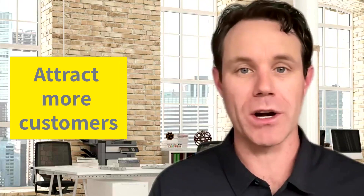Hey everyone, welcome back to our channel. Today we're diving into the world of local SEO by discussing the top five local SEO tools for local businesses. If you're a local business owner or a digital marketer, these tools can help you optimize your online presence and attract more customers.